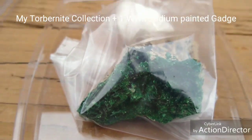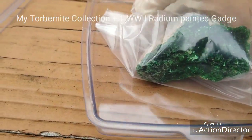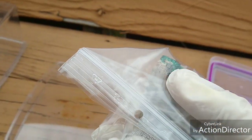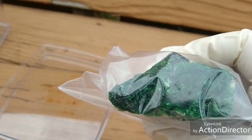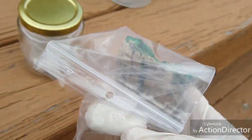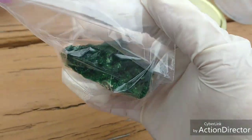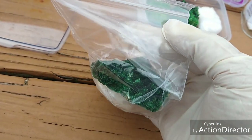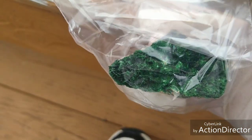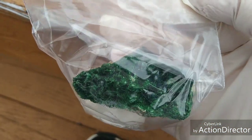Hey guys, I figured I'd show you some of my mineral specimens. This one here is from the Katanga mines in Africa. These are all Torbenite. This one here is actual Torbenite — it is still crystalline. I had to see it through this bag but it has not dehydrated yet. It's really hard to see in this bag and in this light; I probably should have done it inside.